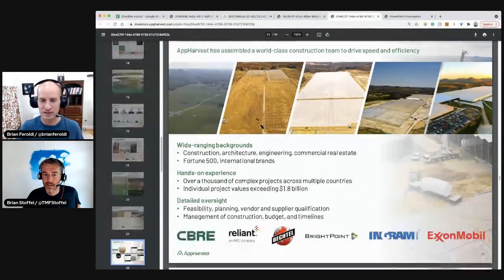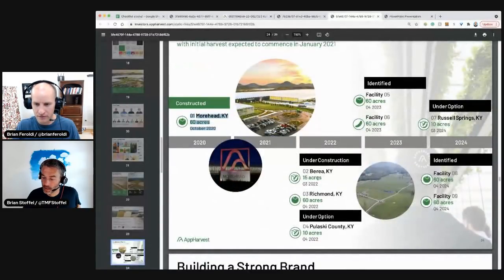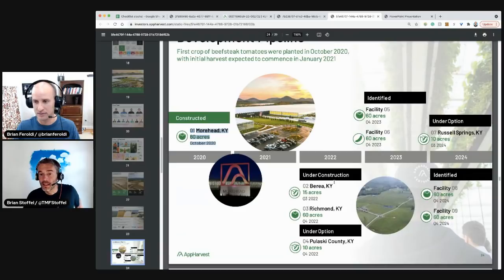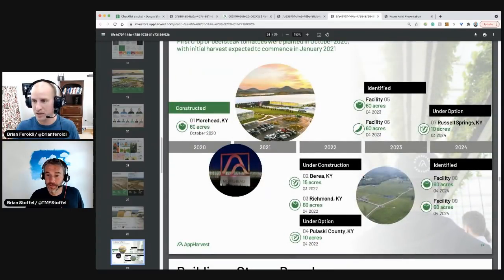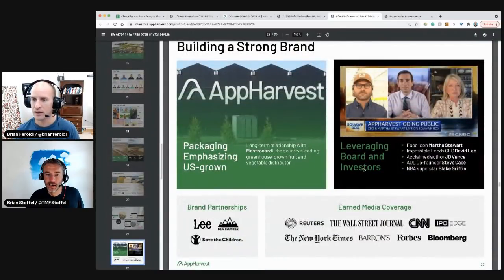This is their pipeline: 2021 they have Moorhead at 60 acres. Berea is going to be 15 acres, Richmond 60, Pulaski County 10. Sites identified for 2023 are under option. This company is going to be spending some money. To put it in perspective, that's what 60 acres looks like — way bigger than I would have thought. They said there are 17 to 20,000 acres of potential. You add all this up and that gets you maybe 200 acres, probably a little more.